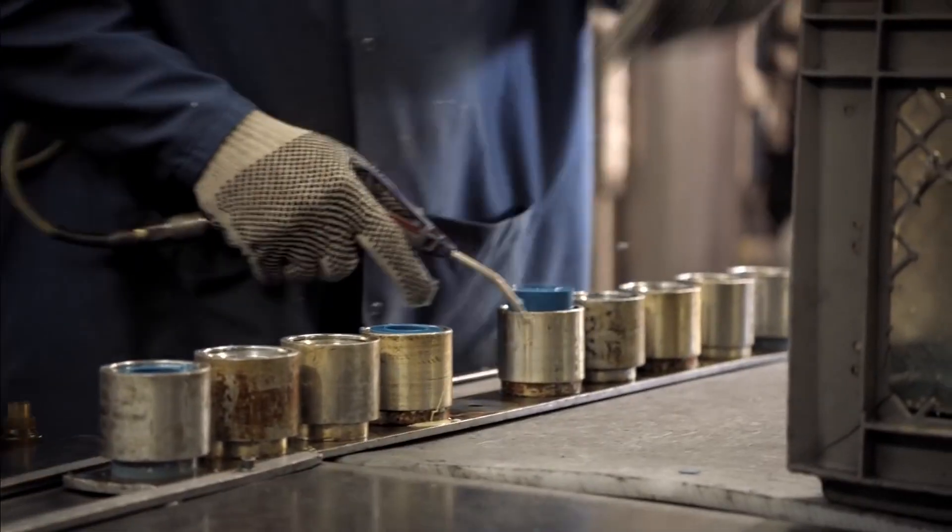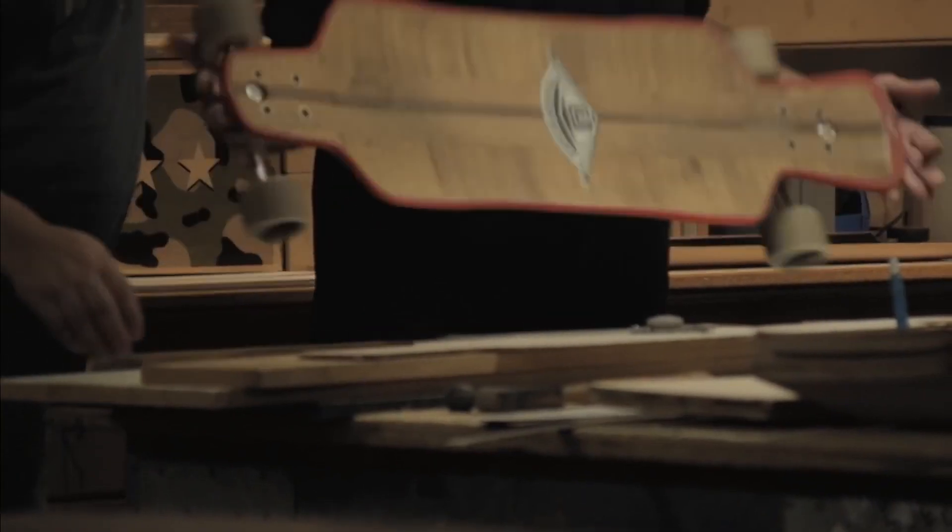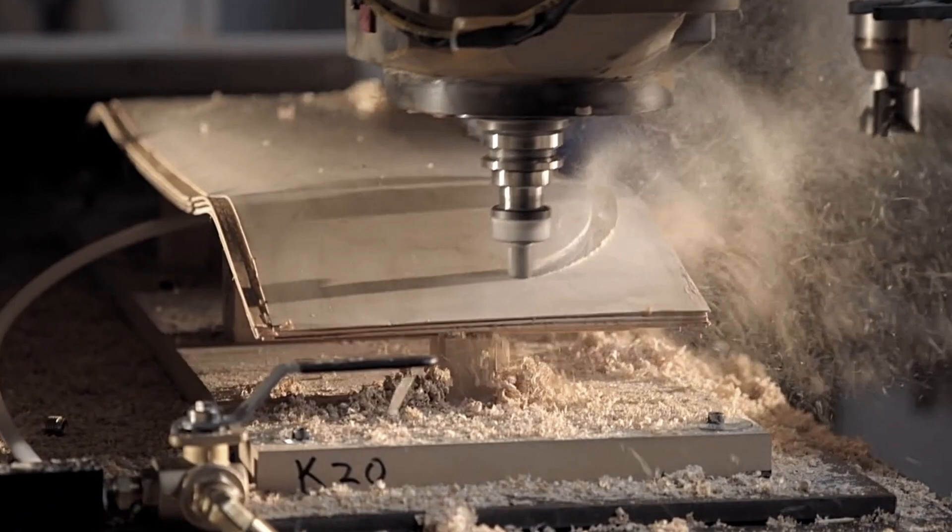But when SkateOne increased their production rates and added a new line of skateboards made of fiberglass and epoxy, air filtration became an even bigger challenge.